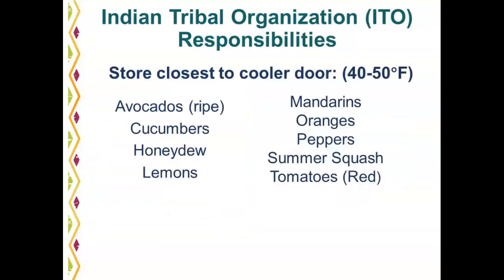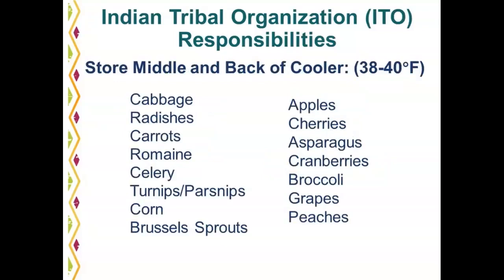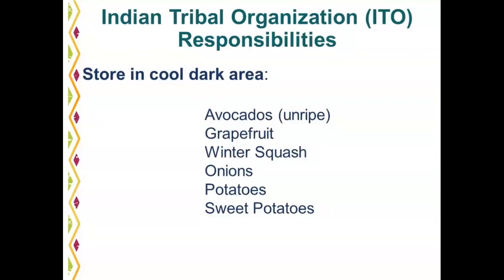The produce items listed on this slide should be kept closest to the cooler door at around 40 to 50 degrees Fahrenheit. The produce items on the next slide should be stored in the middle and back of the cooler where it is coolest, at 38 to 40 degrees Fahrenheit. And the produce items on the following slide should be stored in a cool, dark area.